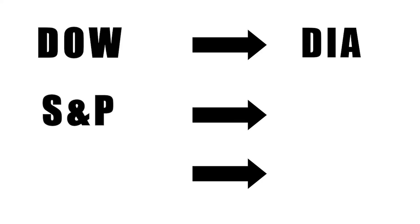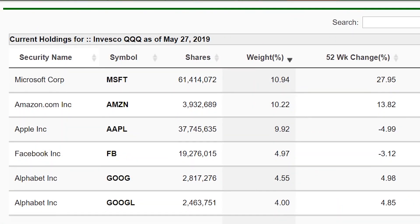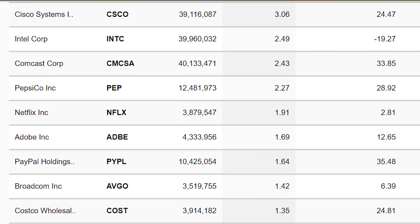The Dow has the DIA, the S&P 500 has the SPY, and the Nasdaq has the QQQ. When you buy a share of one of these ETFs, what you're actually buying is a partial share of all the companies within that index. Each of these ETFs can be bought and sold just like individual stocks, and they are immediately diversified because they're spread out between all these different companies.